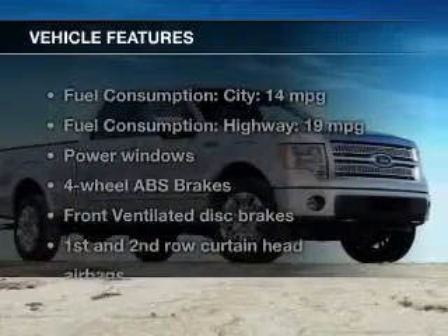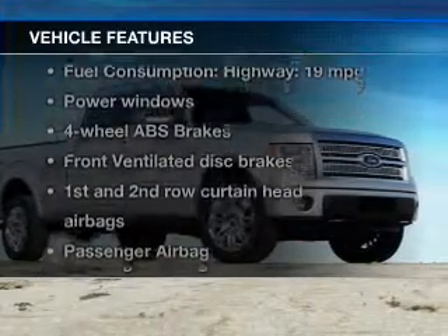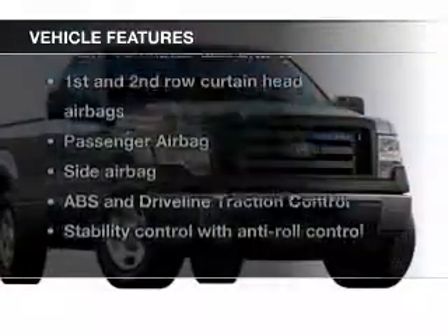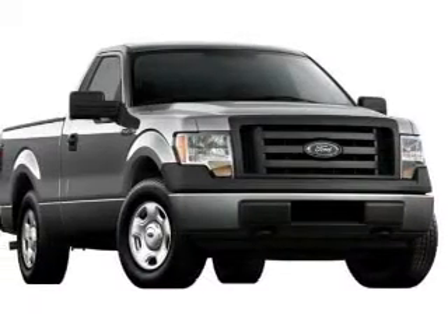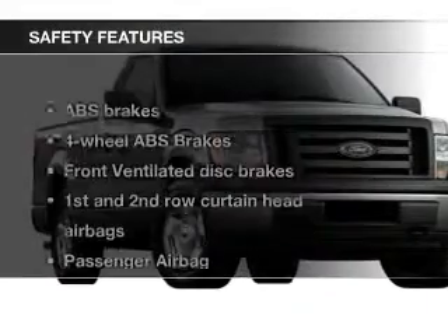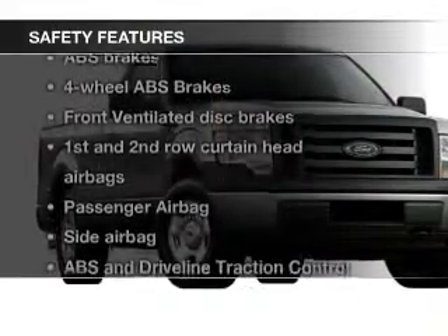The features include an adjustable tilt steering wheel, an alarm system, keyless entry, split rear seats, air conditioning, power windows, power mirrors, power steering, and AM-FM stereo. Safety was made a priority with these features.